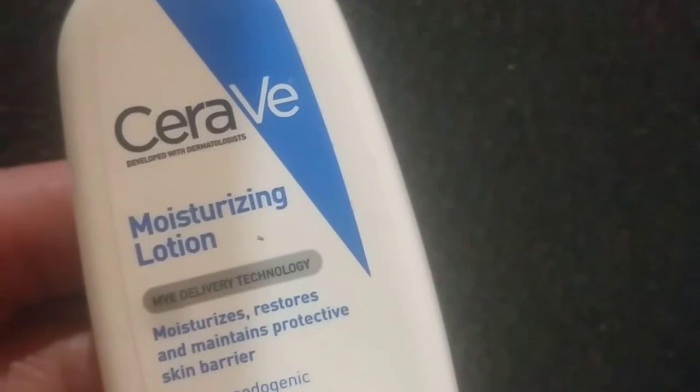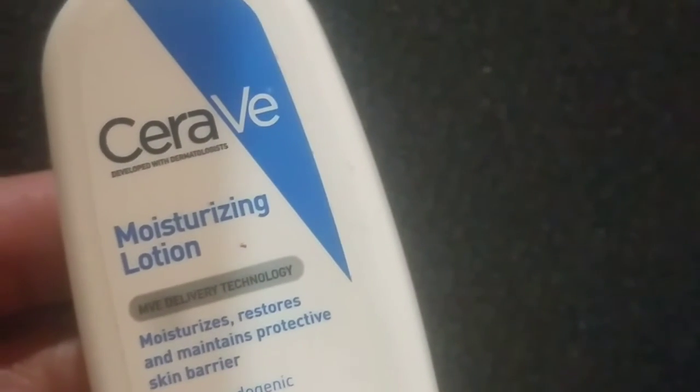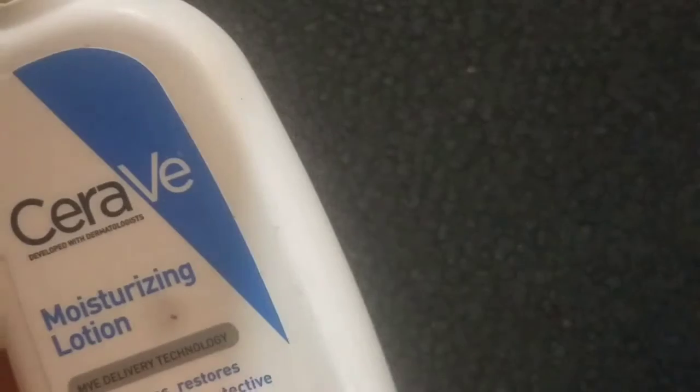Apart from shrinking pores, niacinamide has other benefits — it can be safely used for acne-prone skin. But today I will focus only on the shrinkage of pores and products that claim to shrink pores. Niacinamide is a water-soluble vitamin that works with natural substances in your skin to visibly improve the appearance of enlarged pores, uneven skin tone, and fine lines and wrinkles.